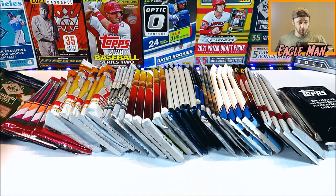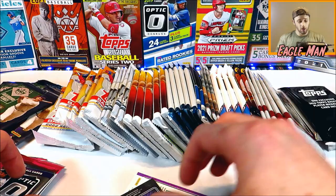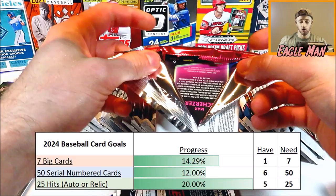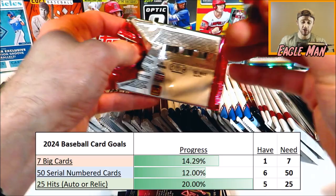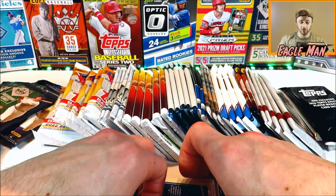Let's lead things off with 2021 Donruss Optic — we got five packs of these to be opening up, let's see if we can get an autograph or a cool parallel. In 2024 I'm trying to pull a certain amount of certain cards, so my 2024 pack opening goals are to open up a certain amount of autographs and hits, and to pull a certain amount of serial numbered cards and big hits as well. I'll put the current standings on the screen, so please subscribe and follow along with those goals. Today's video will hopefully supplement those goals.